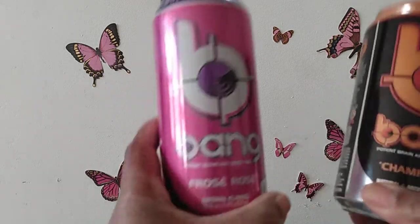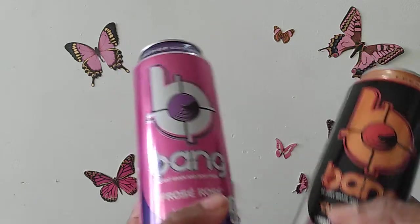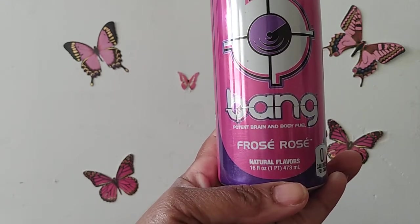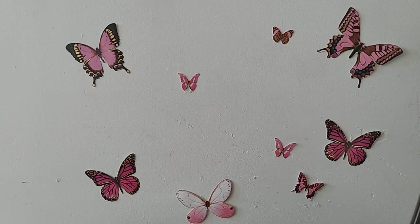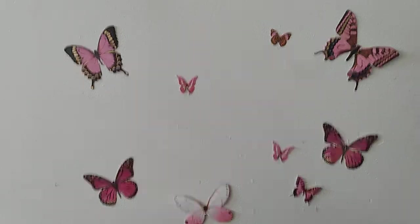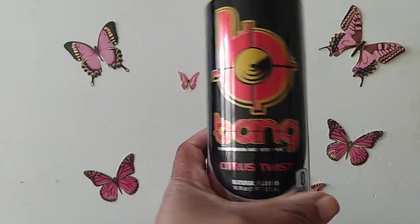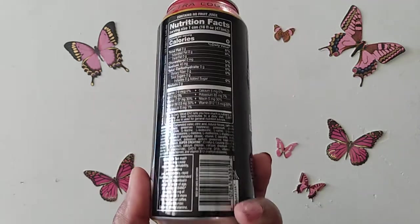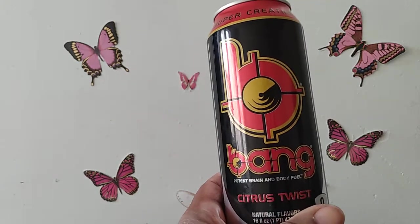If you haven't heard, Bangs are back at Dollar Tree! They are back. I picked up the three Bangs that I saw — they are the 16 fluid ounce cans. There's the frozen rosé, the champagne flavor, and the citrus twist. They have caffeine in them — like 300 milligrams of caffeine — and I'm hoping it won't be too much for me, but I'm willing to try it for a dollar.